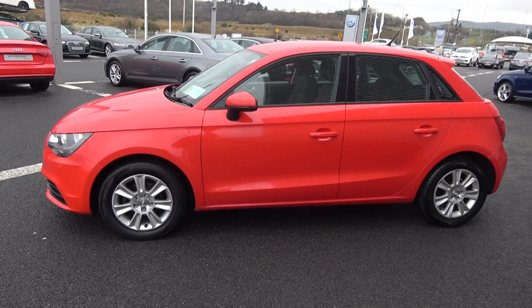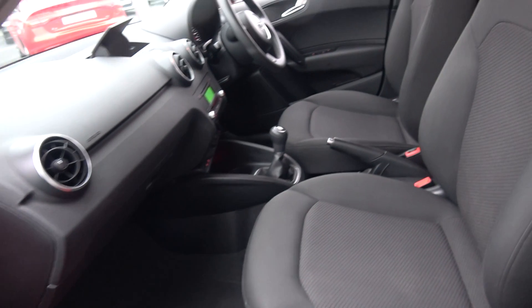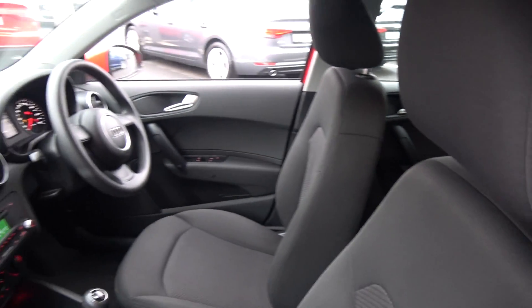Moving forward we have your daytime running lights, continuing to the side profile. This vehicle is complemented with 15-inch multi-spoke alloys, your colour-coded electric heated wing mirrors, and your LED indicators built in for additional safety. A roof spoiler on offer to the rear.